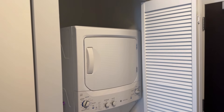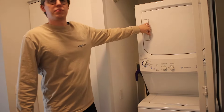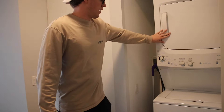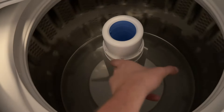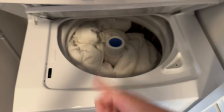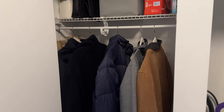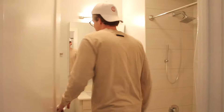Having a washer and dryer in-unit was a luxury in New York, and now in Chicago I have this beautiful dryer and a washer with a center agitator — I can fit my comforter in there. I also have a storage closet all for myself with my bags, jackets, and cleaning supplies.